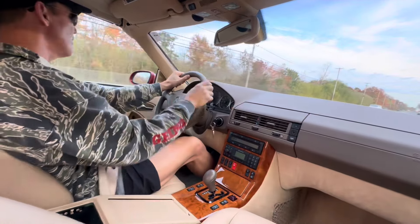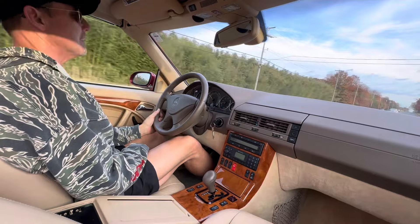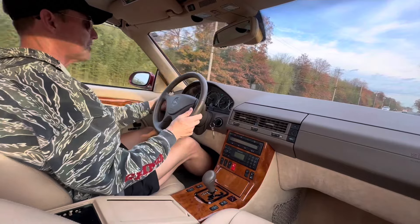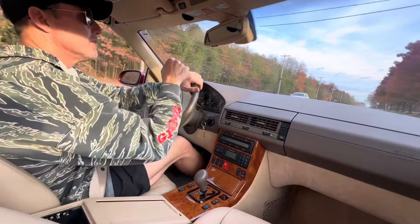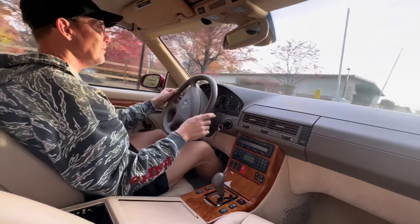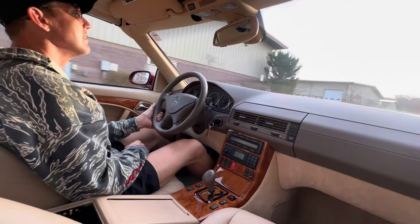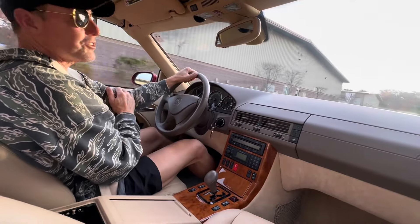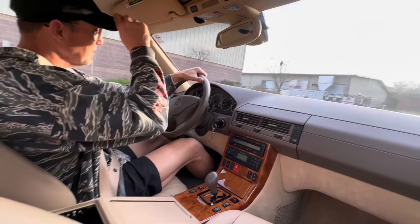This car will be coming up for auction very soon on Bring a Trailer — it'll be a no-reserve auction. I also have to mention that even the steering wheel is pristine: no scratches, no nicks, no suntan lotion or grime buildup. It's super super clean — the steering wheel looks like it's new. The dash is really nice as well.